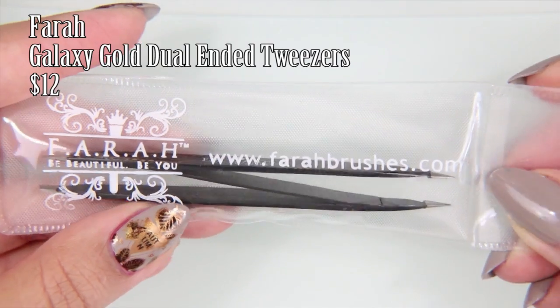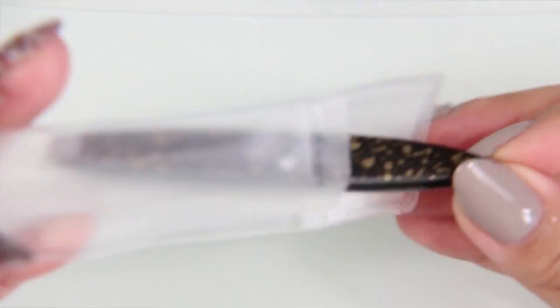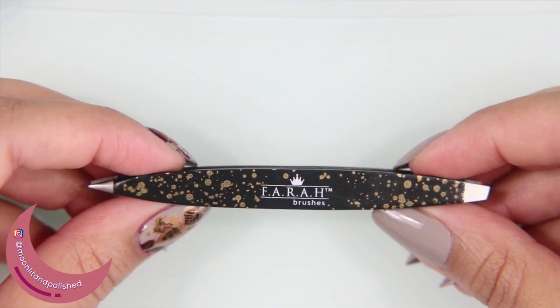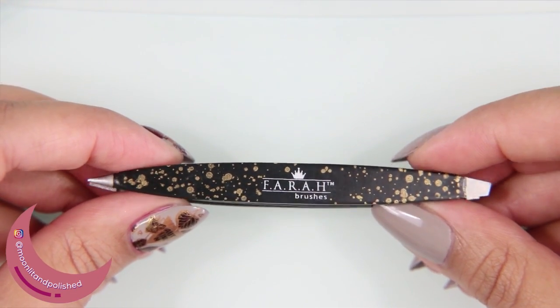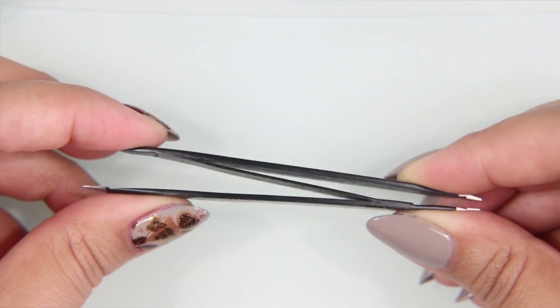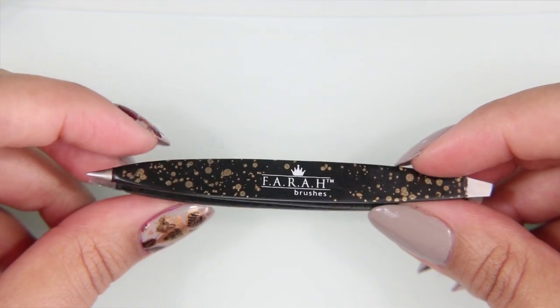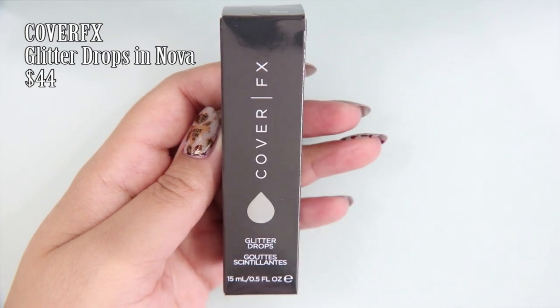The first thing I pulled out of the box were the Farrah Galaxy Gold Dual Ended Tweezers, $12. It was either this or an eyeliner that was going to come in the box, and I wanted these tweezers, but unfortunately when I tried to use them, I had a lot of difficulty getting them to grip my hairs, so no use of these to pluck my eyebrows. Too bad.